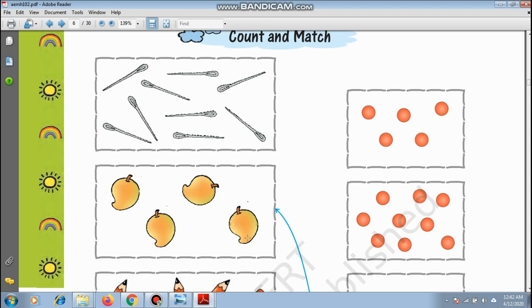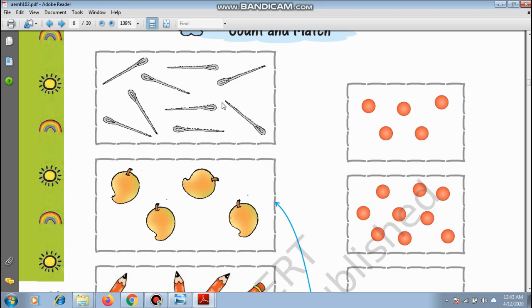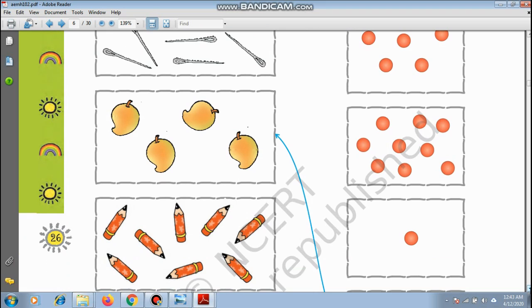We have counted and matched. What are these? These are needles. Let us count: 1, 2, 3, 4, 5, 6, 7, 8, 9 — there are 9 needles, and we match here. What about mangoes? The summer has started so we will be eating lots of mangoes: 1, 2, 3, and 4 — there are 4 mangoes.